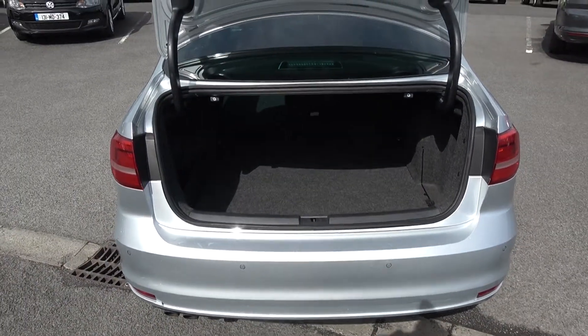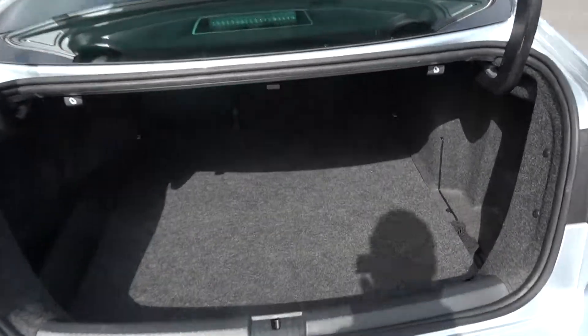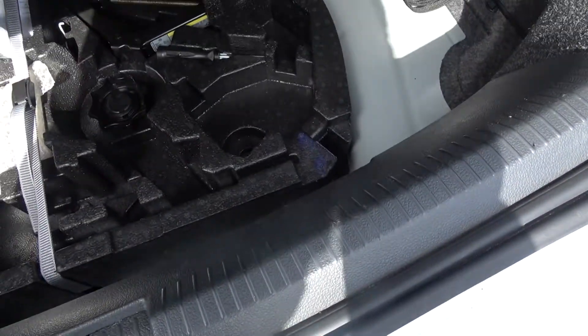2.0L TDI, 110 brake horsepower, Highline model, finishing in exquisite silver metallic. Pop the lid open here — tucked away we have your spare wheel should you need it.